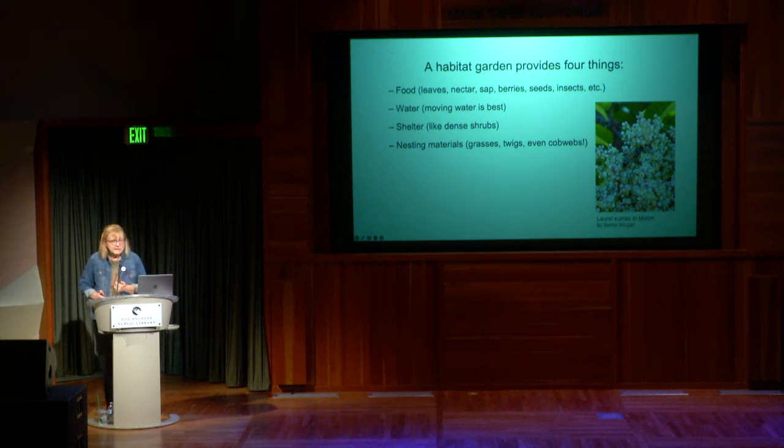Food can be everything from leaves to nectar, berries, and insects. Milkweed attracts a lot of insects like aphids — bright orange aphids — which are not wonderful, but you have to resist spraying them, because then the ladybugs come and go after those aphids. You have to sit on your hands. You can wash them off with water if needed.